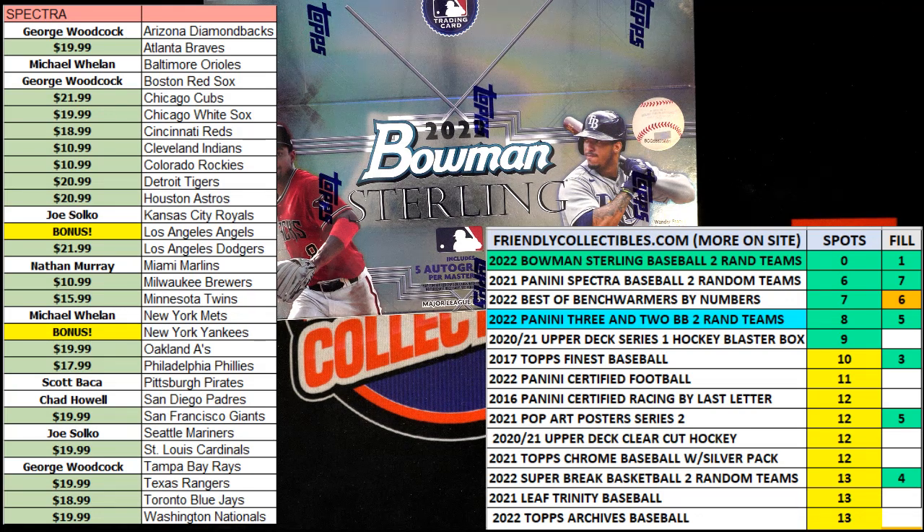All right, race time. This is a filler for three spots in 2022 Bowman Sterling Baseball Hobby Box 104. We've got eight racers at the line ready to go, with 30 seconds on the clock. We're looking for first and second place. First place will be getting two spots in the break, giving them four teams. Second place will be getting one spot, which will give them two teams in the Bowman Sterling break.